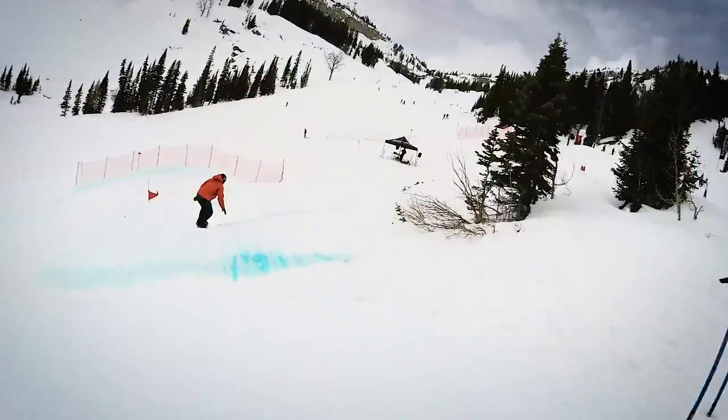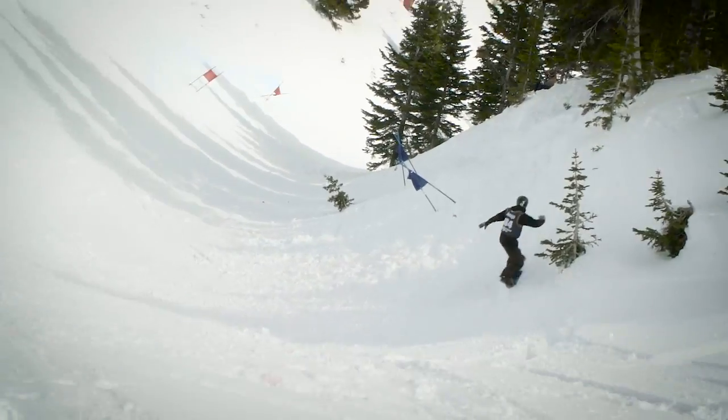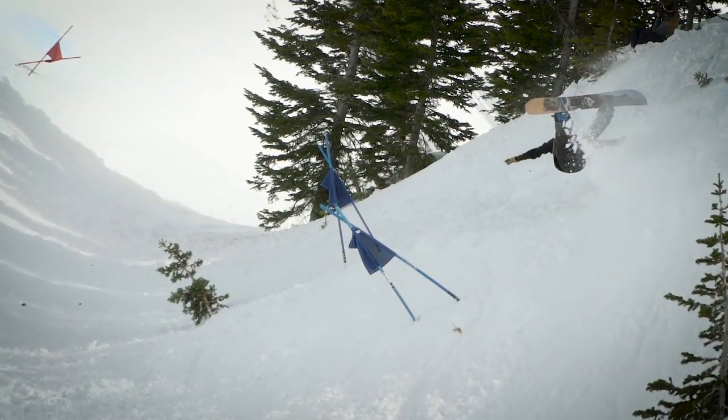There's a lot of speed in this course, and if you're not on it, you may tumble.